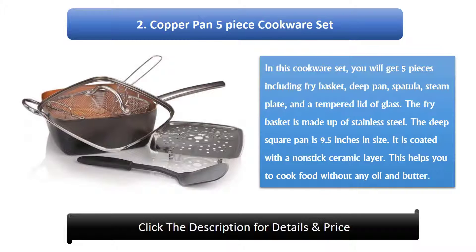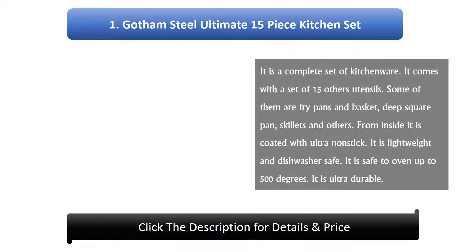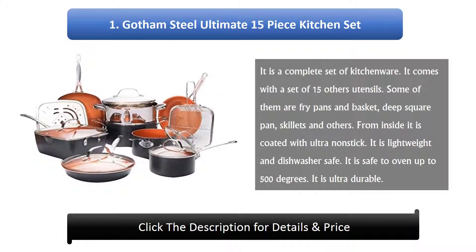Number 1: Gotham Steel Ultimate 15-Piece Kitchen Set. It is a complete set of kitchenware that comes with 15 utensils. Some of them are fry pans and basket, deep square pan, skillets, and others. From inside it is coated with ultra-non-stick. It is lightweight and dishwasher safe. It is oven safe up to 500 degrees and ultra-durable.